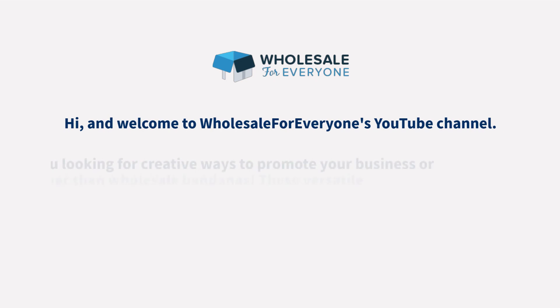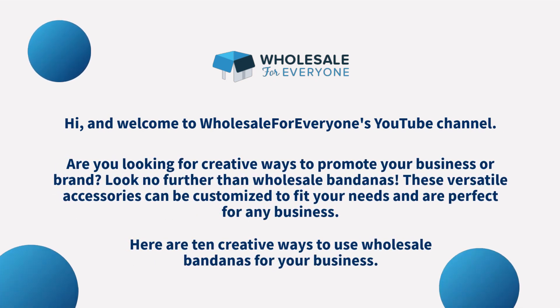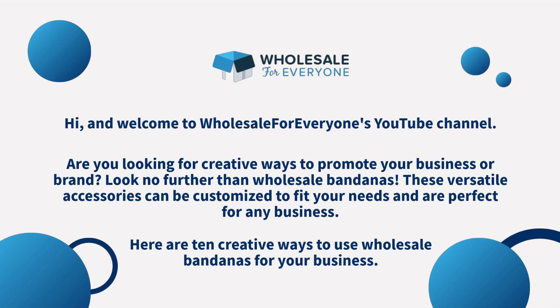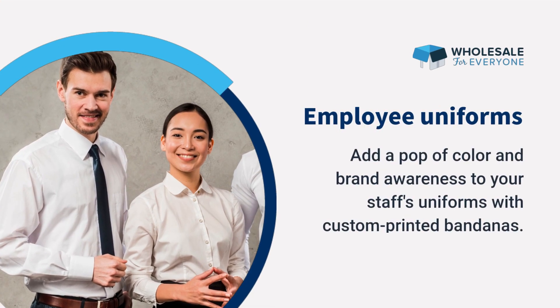Hi and welcome to Wholesale for Everyone's YouTube channel. Are you looking for creative ways to promote your business or brand? Look no further than wholesale bandanas. These versatile accessories can be customized to fit your needs and are perfect for any business. Here are 10 creative ways to use wholesale bandanas for your business.